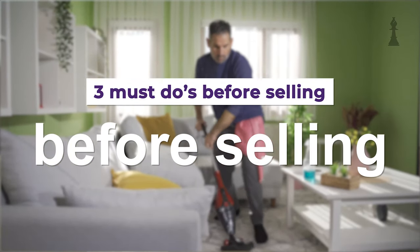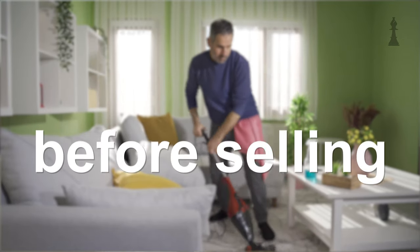How many chances do you get to make a first impression? One, because you had that one chance on me. Well, what about with a home? One. One chance. Today we're going to talk about making that first impression if you're selling your house, and what you need to do to make the best impression ever.